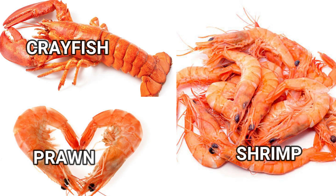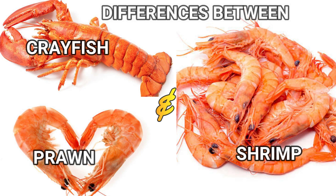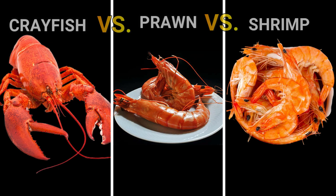In some cases it's easy to spot, especially for the crayfish. What is the difference between prawns, crayfish and shrimp? Crayfish versus prawns versus shrimp — the definition.